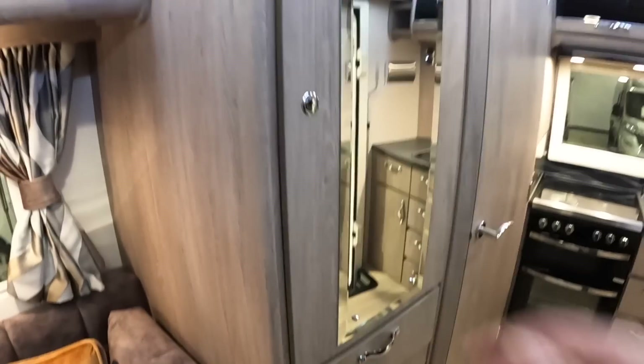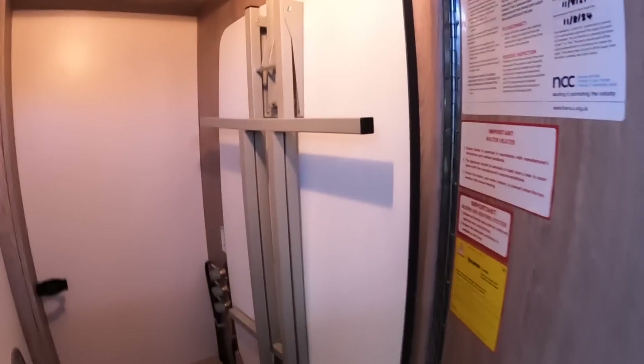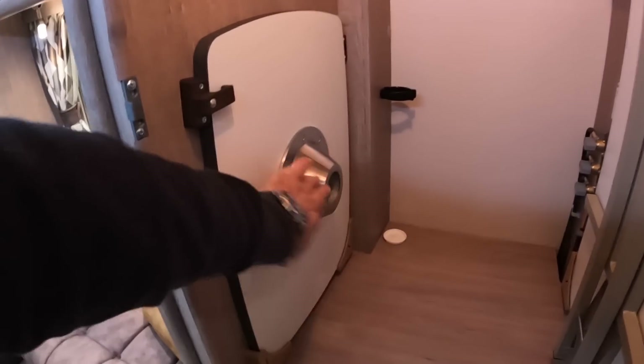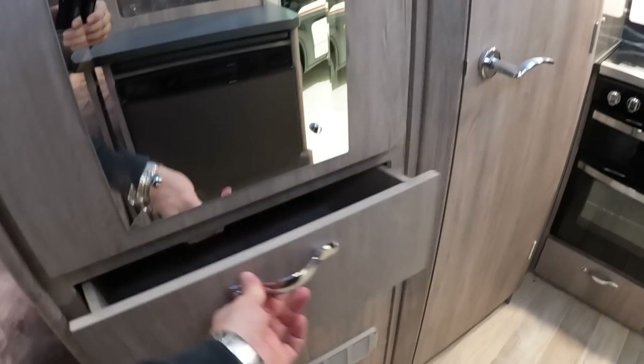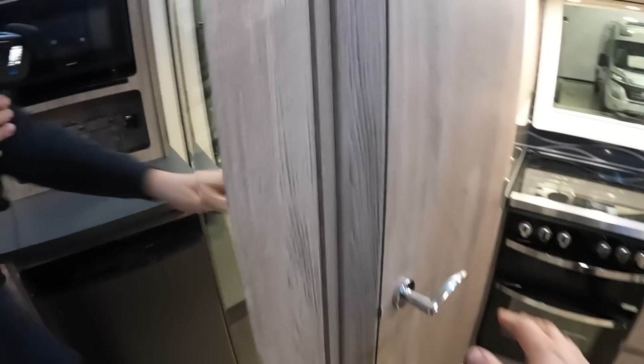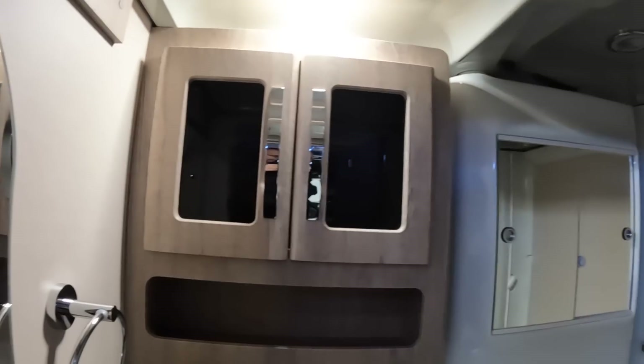Coming down this side there's a big hanging locker, and inside there's also a free-standing table — you can put it out for dining or take it outside for a picnic. There's also a small coffee table with a leg that fits into the floor. The lockers are illuminated with a light on the inside. There's a drawer underneath as well. Coming back here, these are actually touch lights — push that and it pops on.